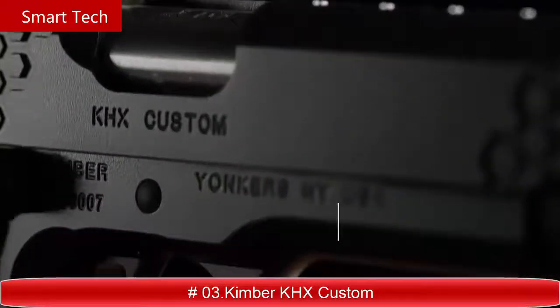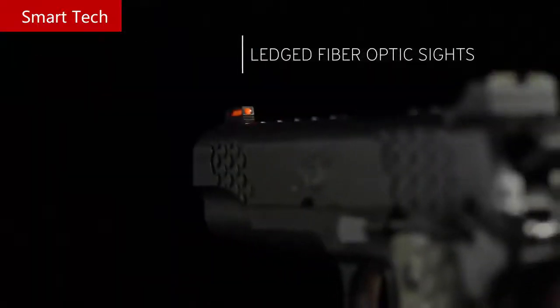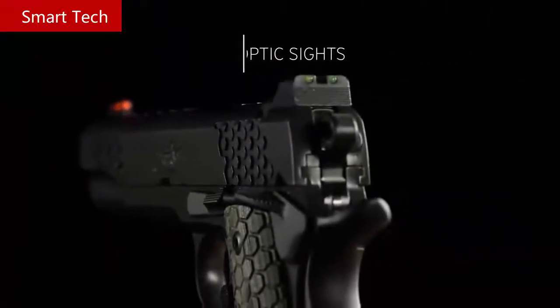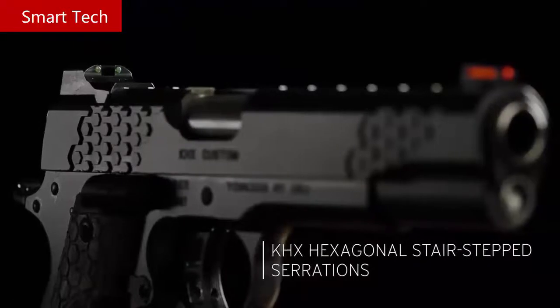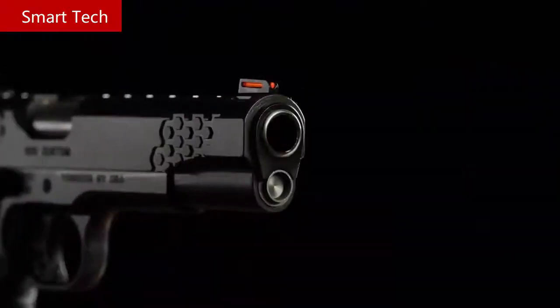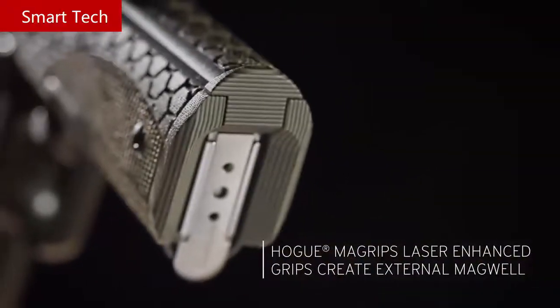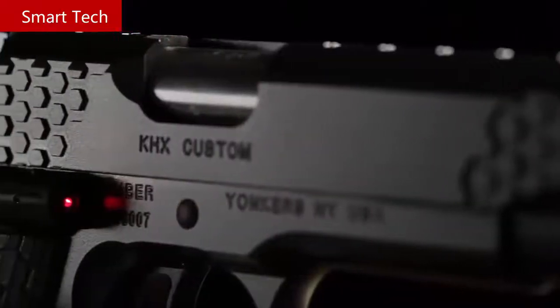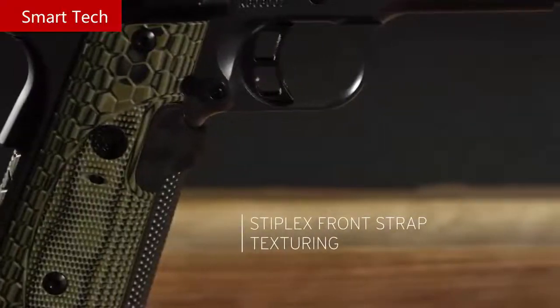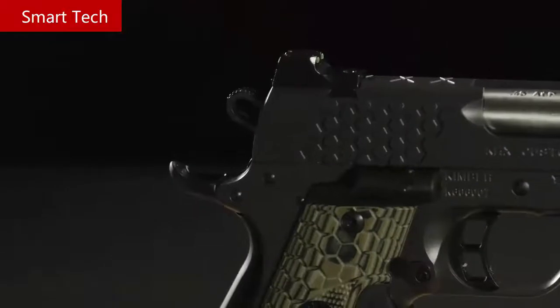The KHX Custom features unsurpassed ergonomics and fiber optic sights for a bright, crisp sight picture. Hexagonal stair-step serrations provide solid purchase when manipulating the slide. The G10 laser-enhanced Hoag MagGrip system creates an external magwell aiding in reloads, with Stiplex surface texturing on the front strap ensuring a positive grip surface. This full-size 1911 is available in 45 ACP and 9 millimeter.